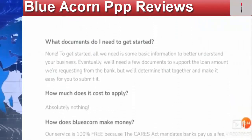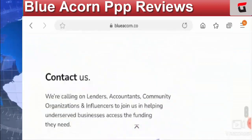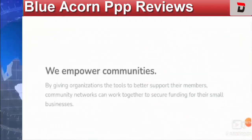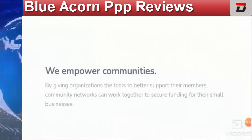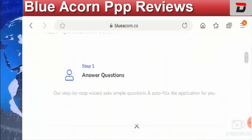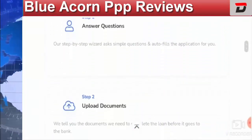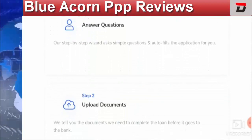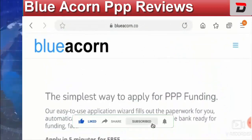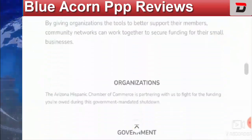Be alert and do your research effectively before going to this PPP loan, because most of the reviews over social media are negative. What do you feel about Blue Icon PPP reviews? Mention your comments, experiences, and viewpoints in the comment box below. Please like this video, share it, and if you have not subscribed yet, please subscribe to our channel today. Be informed, be safe. Thank you.